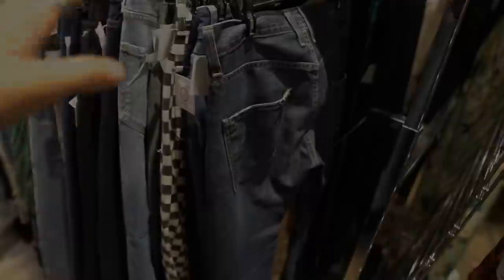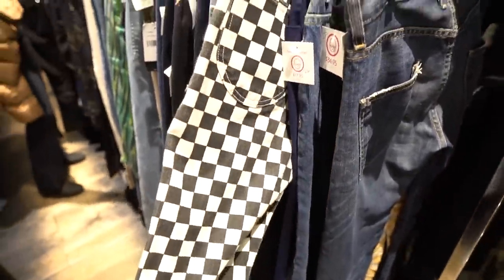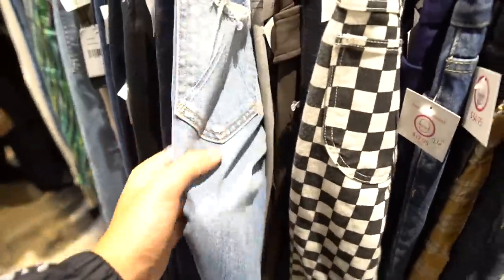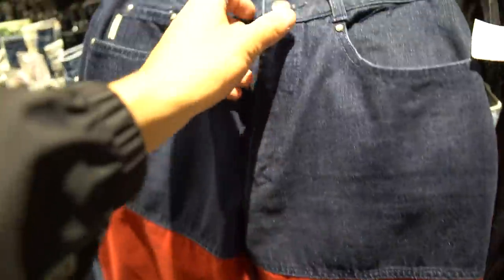I'm putting together an outfit. I usually start with the pants because in a thrift store there's usually less of them and they're hard to find. These checkerboard ones are quite sick. I kind of want to get her out of her comfort zone and add some color to the outfit. I just found this denim with a three-way split — we've got red, navy, and gray. Pretty cool, I like the colors.